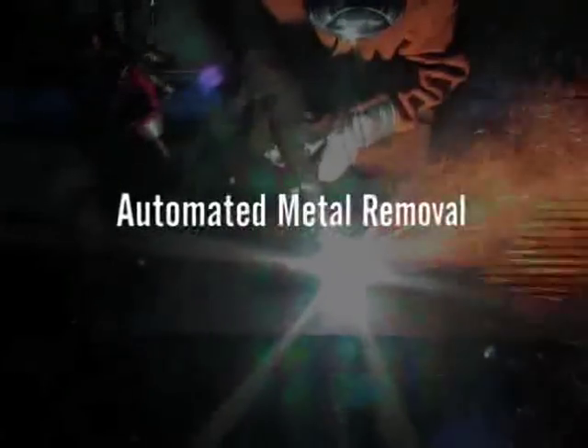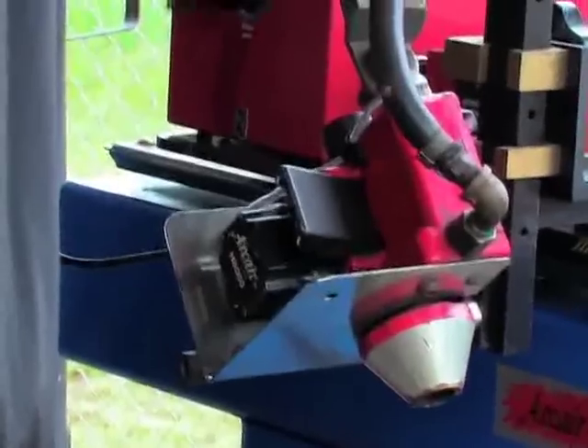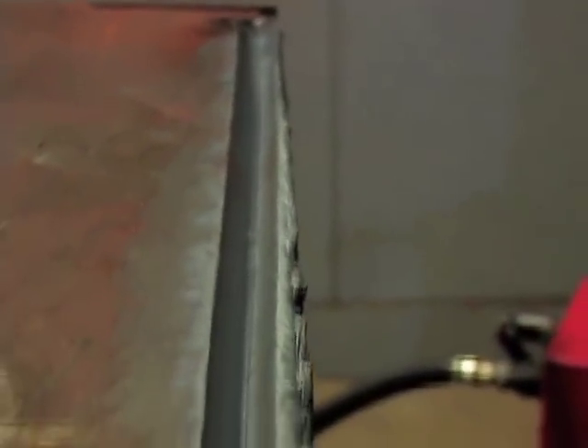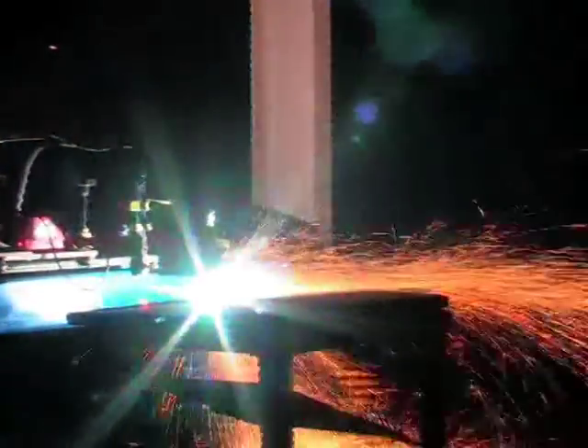Automated metal removal. The ArcAirMatic N6000 metal removal system is the ultimate automated gouging system for metal fabrication, particularly in weld joint preparation where it is used to prepare uniform U or J grooves. Using the air carbon arc process, the N6000 reliably provides the highest levels of control, uniformity, and productivity in automated gouging of steels and other metals. This advanced system detects even the smallest variations in arc voltage or amperage and immediately responds through its feedback control to maintain the precise arc gap for optimum gouging.